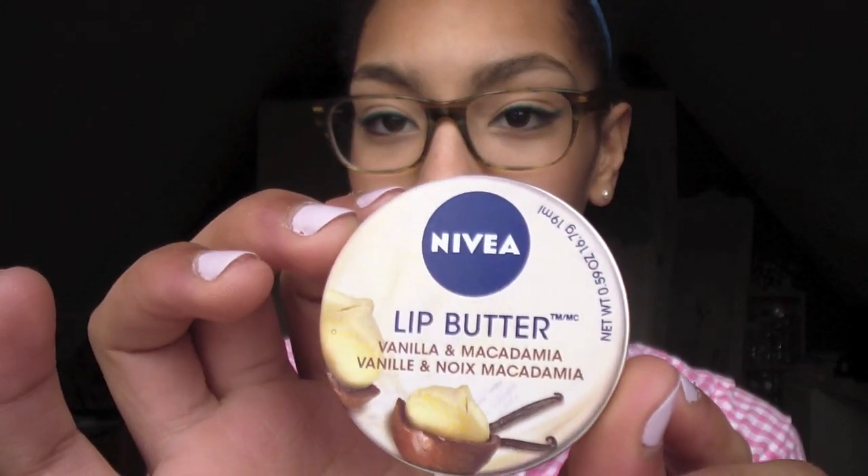The second thing that can be found in my makeup bag is my Nivea lip butter in vanilla and macadamia. It is always nice to moisturize your lips when you're on the go, and yeah, I really like this stuff.